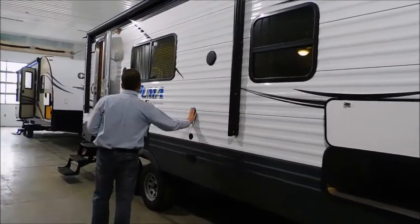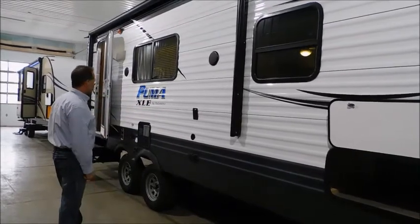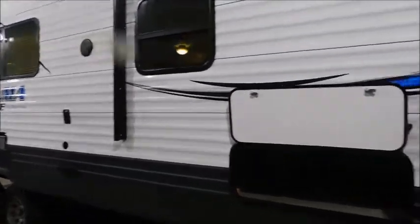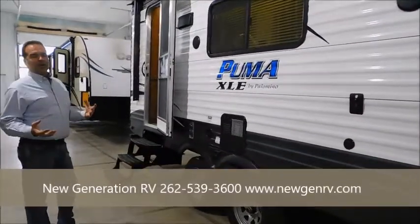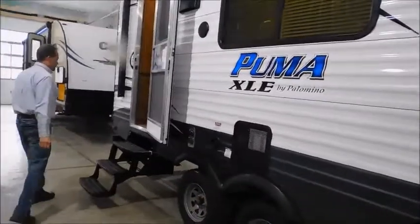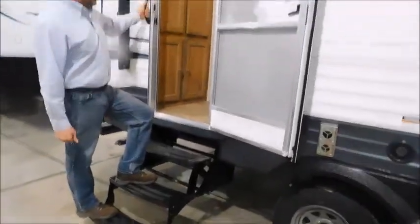It does have a place for the television to hook up out here, so you can take an interior television and move it out here if you order or buy it with the television. We have wide stance axles — the further these axle things are apart, the more stable your camper is going to be, and in a short camper like this, the handling characteristics are going to be fantastic. Even at the door, a triple step makes it a lot easier for the elderly, young, or pretty much anybody to get in and out of the camper.